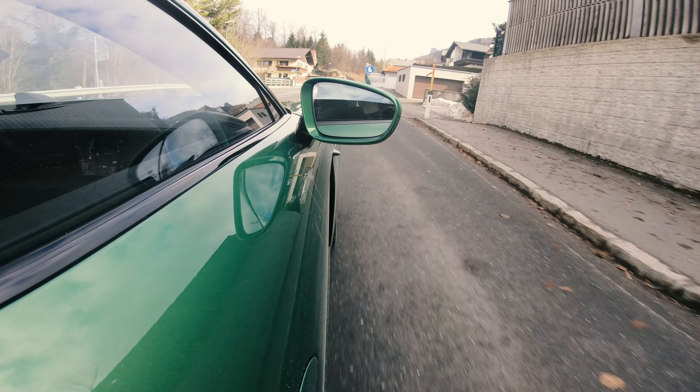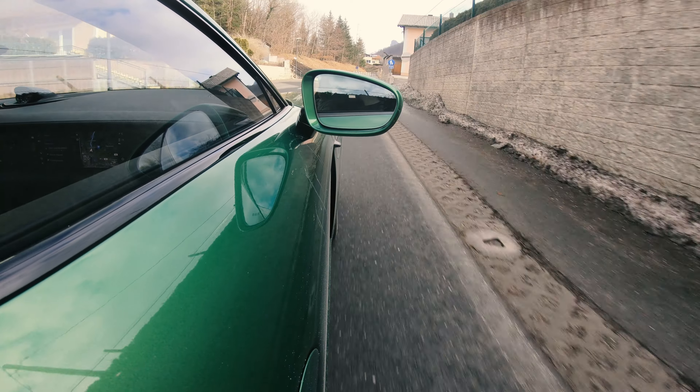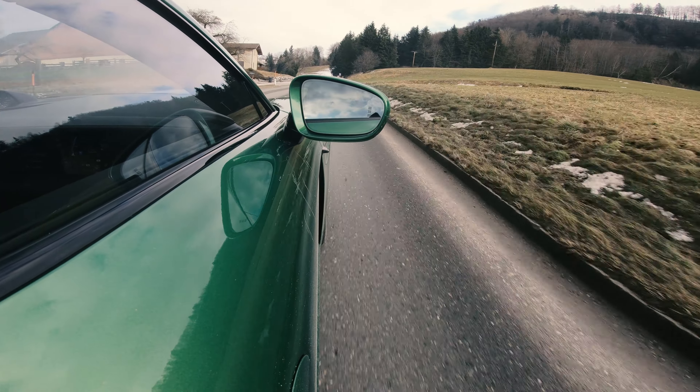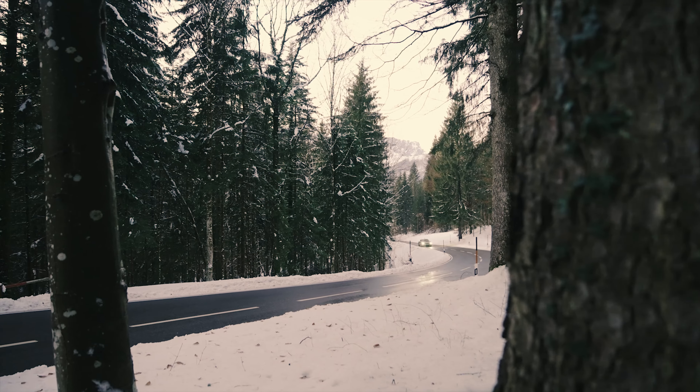You honestly don't notice the 30 kg difference between the Sport Tourismo and the sedan dynamically. Although the car is different from the B-pillar back, the weight distribution is essentially unchanged. You really don't notice it even when driving hard. And now that we're out of the built-up area, I can briefly feel those incredible 1,050 Nm of torque.